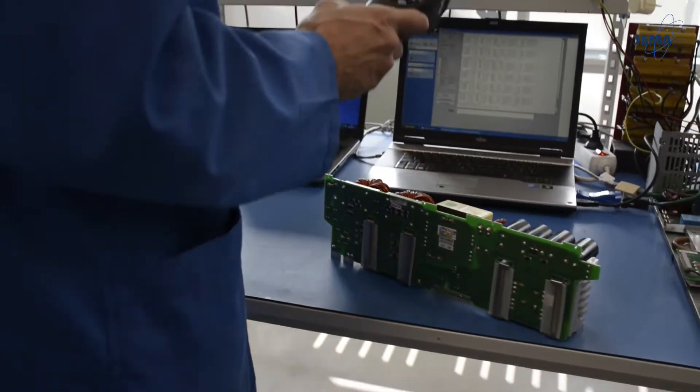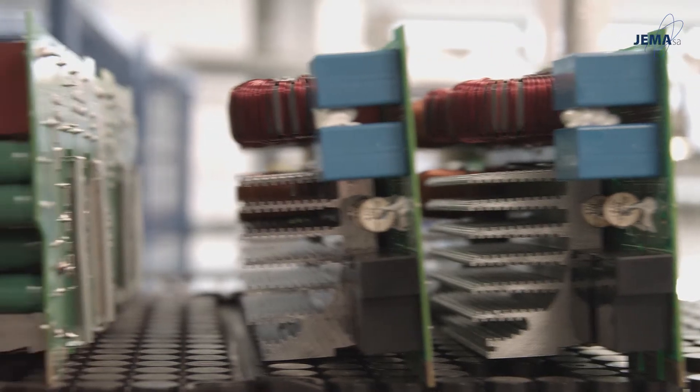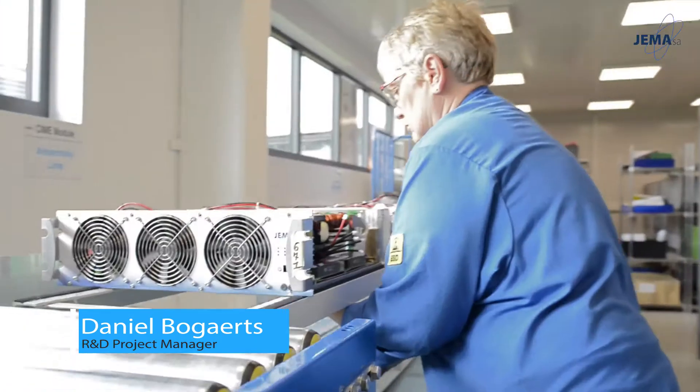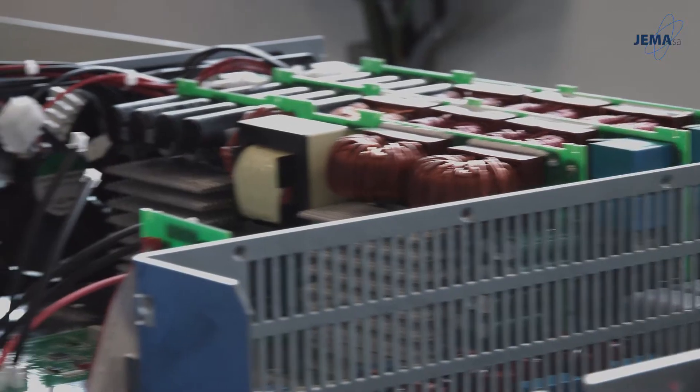They've got everything in store. We have two types of products. One is tailor-made — the customer comes with a specific request and we build exactly the solution that he needs. And we also have some standard products based on modules. Their secret weapon? A fully tested product that can fulfill any electrical desires.